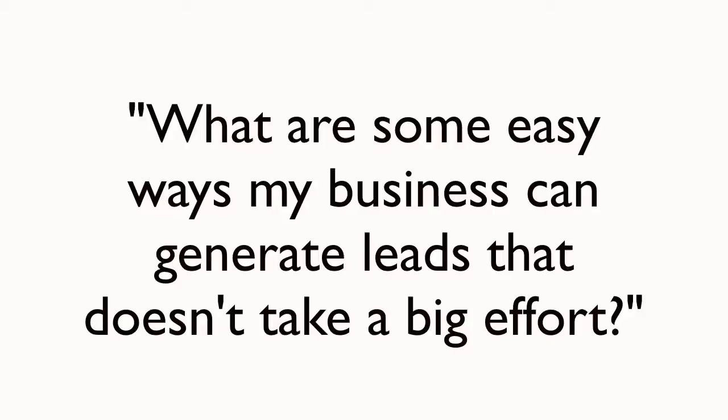Let's get into the content. Jessica asked: what are some easy ways my business can generate leads that doesn't take a big effort?